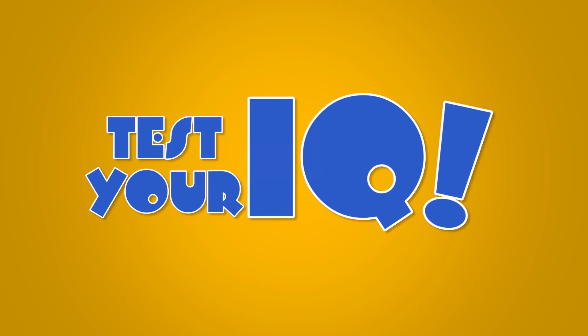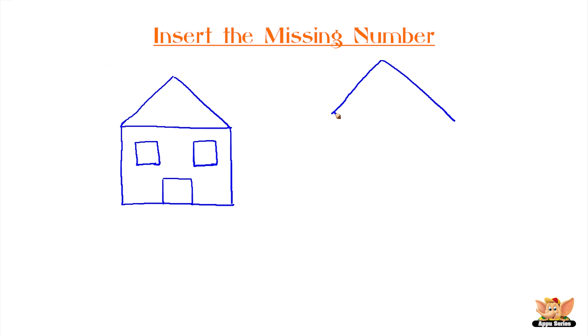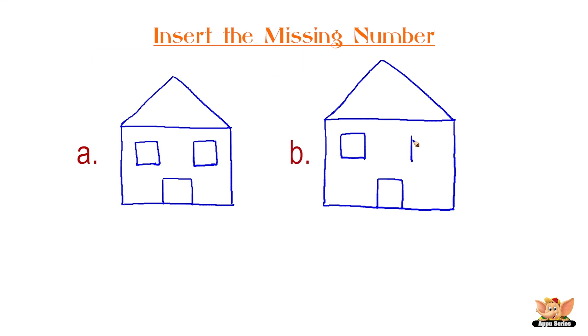Test your IQ. Insert the missing number. In a moment, you will see two figures with numbers in them. Can you think of the number that fits in figure B?